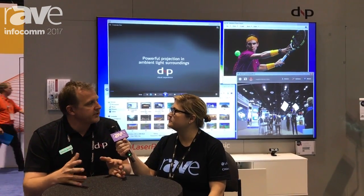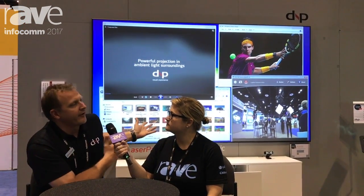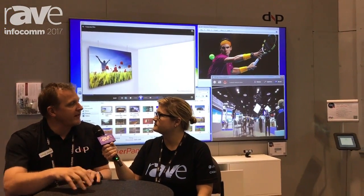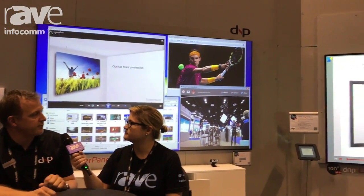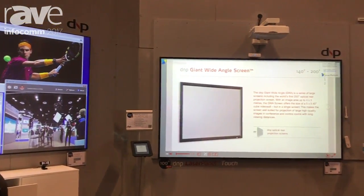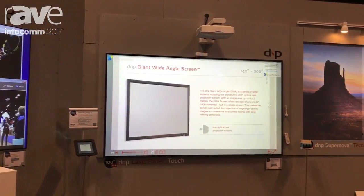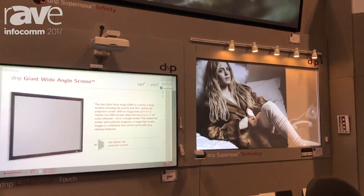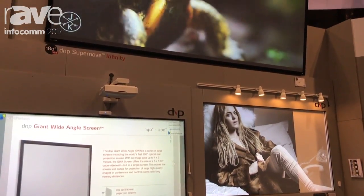We are growing into more solution-based products, instead of just being a screen manufacturer and a component supplier. So we started by bundling a laser-based projector together with our screen. And now we are showing also AV furniture together with that bundle. We call that the laser panel.